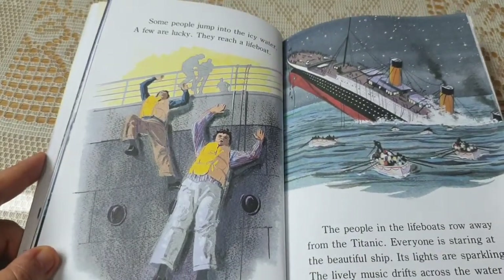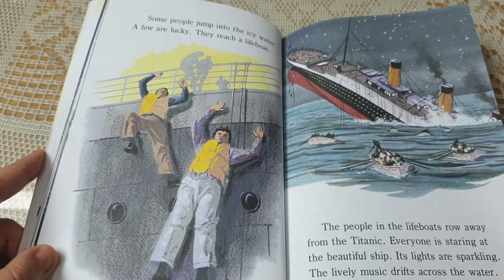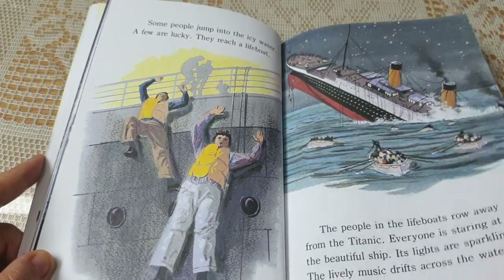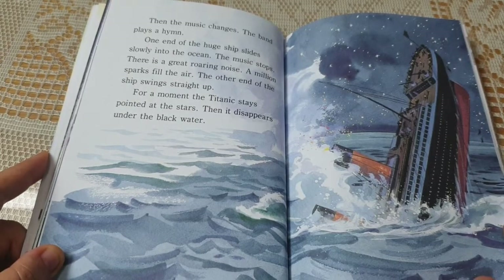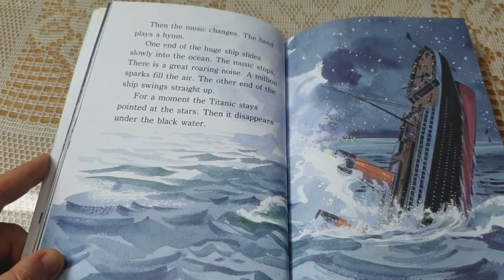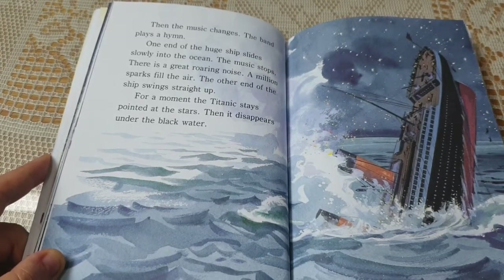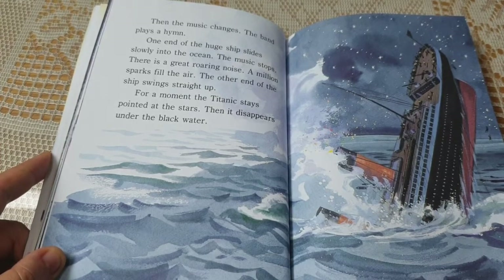Some people jump into the ice water. A few are lucky — they reach a lifeboat. The people in the lifeboats row away from the Titanic. Everyone is staring at the beautiful ship. Its lights are sparkling. The lively music drifts across the water. Then the music changes. The band plays a hymn. One end of the huge ship slides slowly into the ocean. The music stops. There is a great roaring noise. A million sparks fill the air. The other end swings straight up. For a moment, the Titanic stays pointed at the stars. Then it disappears under the black water.